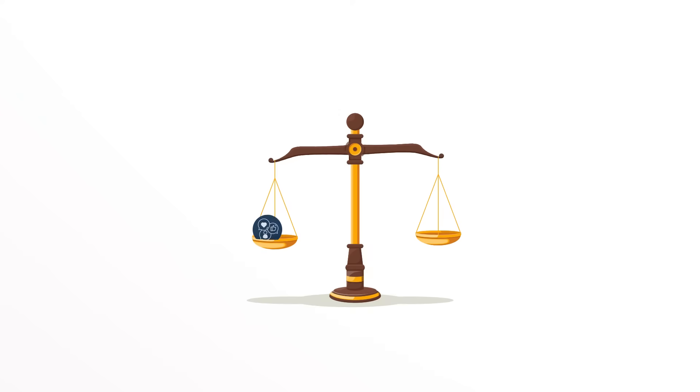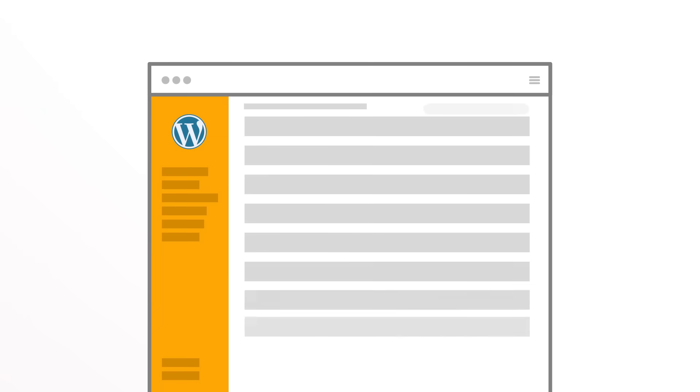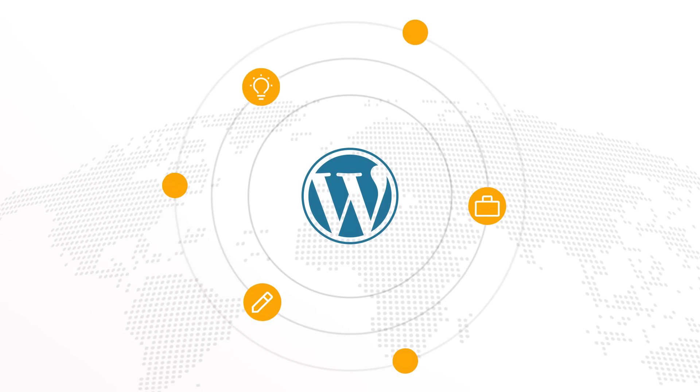Let's talk about something everyone needs: security. We live in a world where your online presence, your website, your content is as valuable as your identity. And if you're on WordPress, you're part of the biggest community of creators, entrepreneurs and thinkers on the internet.